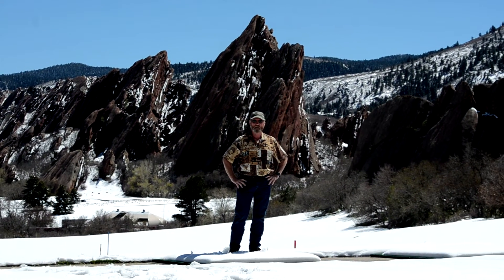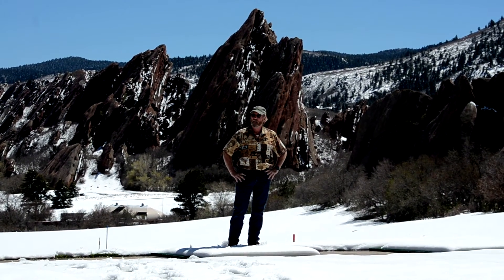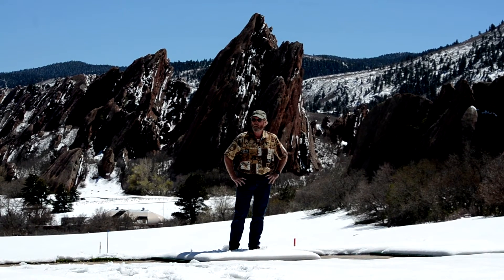I probably should have used the black balls or the orange balls, but not the white balls. This is Brad, SharpensBest.com. What a beautiful day.